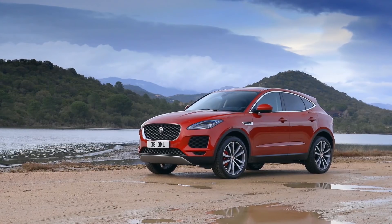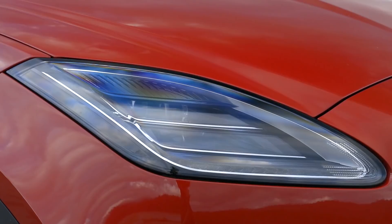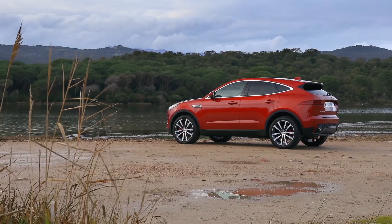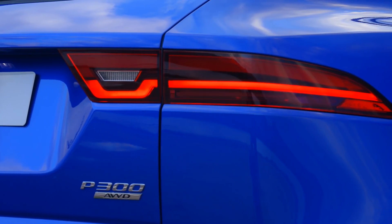Like the cabin, the exterior takes a fair bit from the F-Type. The headlights are the most obvious, but as you work your way rearwards, you see the big muscles in the haunches and the now signature taillights with the LED hook in them.